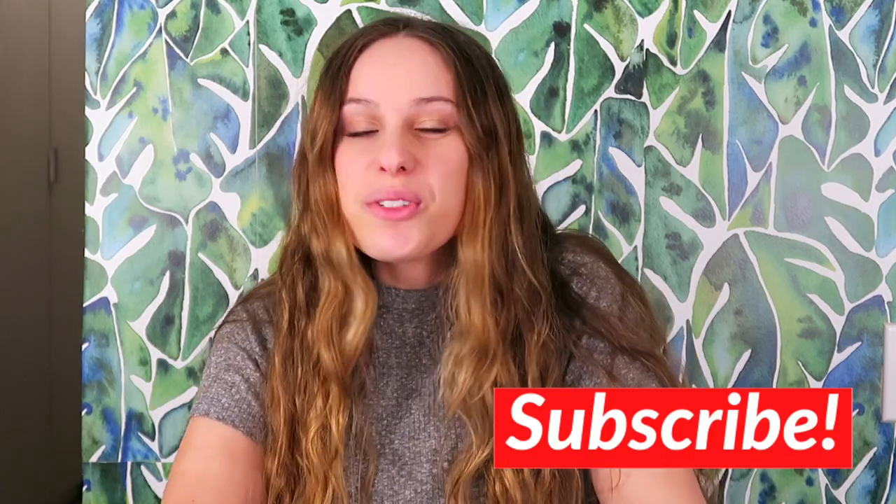Hey everyone, welcome back to my channel. Today we're going to review cheap versus expensive compression stockings. I ordered compression stockings and compression sleeves from six different companies, all of which have very different price ranges, and we'll see if the expensive ones are actually worth it. Let's get into reviewing them.